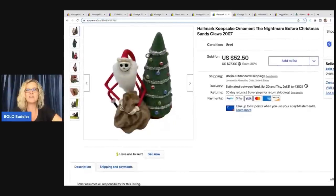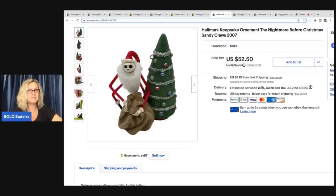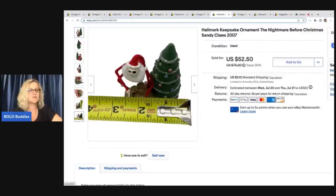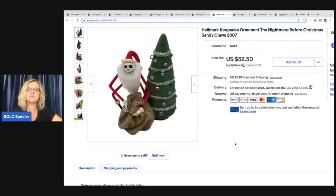The next item is this Hallmark keepsake ornament — the Nightmare Before Christmas Sandy Claws from 2007. This did not have the box, so it's the ornament only. These are definitely a bolo item. I got these out of a thrift store mystery box — like six or seven of them — and I think I have about two left. They have been selling like hotcakes. If you find these, definitely comp them and pick them up if you can get them cheap. You might want to pay up a little bit because $40 to $50 bucks all day long right now in this market.